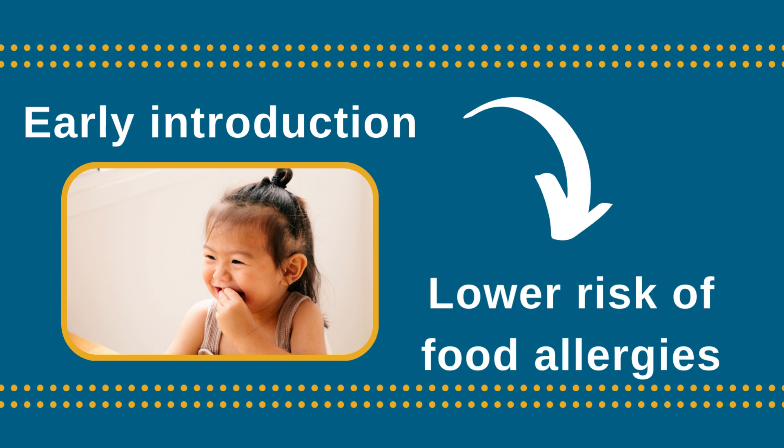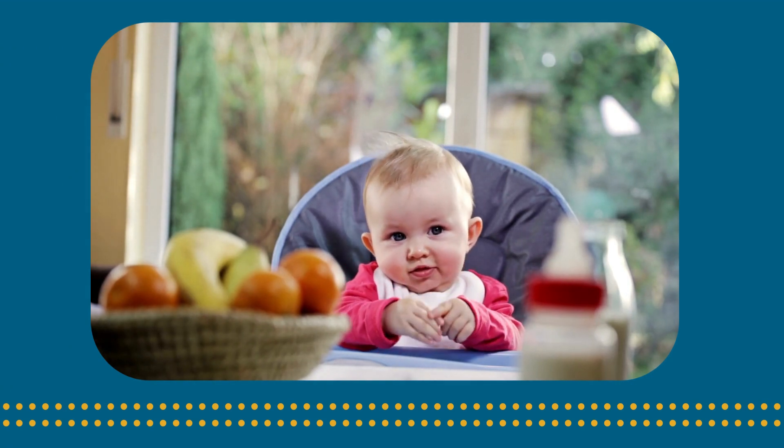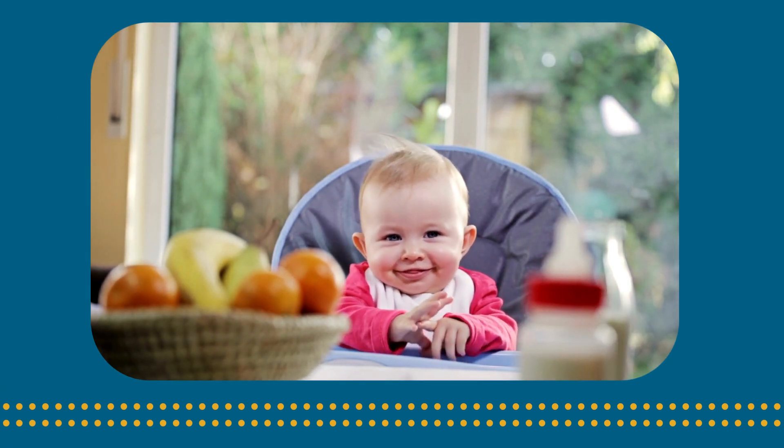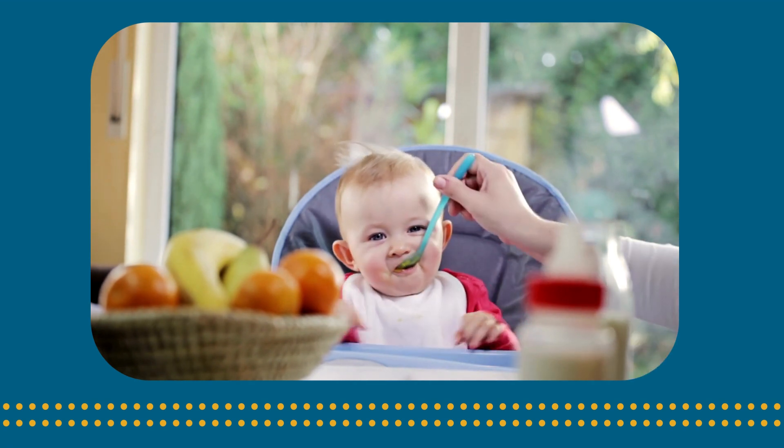Peanut butter and eggs are good ones to start with. If your baby does happen to have a reaction to one food, it is still recommended to continue to introduce and offer the other common food allergens.